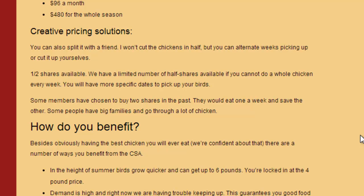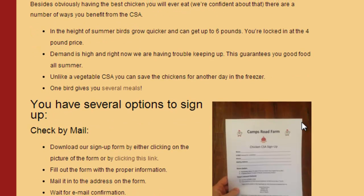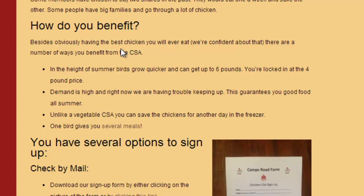Some members have chosen to buy two shares in the past — they eat one and save the other for the winter, because chicken freezes well. I actually have a number of people who bought two shares each, which is great because I have to do less marketing. I also wrote a section on how you benefit from a chicken CSA, because I'll be selling at a farmer's market, to restaurants, and through the CSA. I want to make sure my business grows sustainably, and the health and wellbeing of my birds has to be a priority — I can't grow too big too fast. If the birds are happy, everyone else by default is going to end up happy.